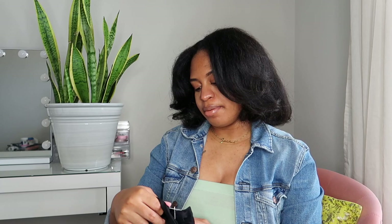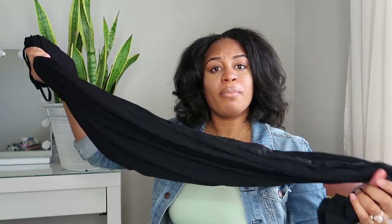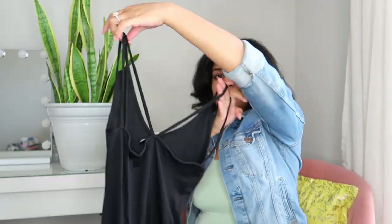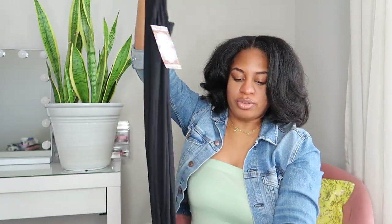The other thing I got from Boohoo is a petite strappy black maxi dress. All of the Boohoo items are in petite sizing because maxi dresses usually drag the floor on me. This one is really simple and strappy, with kind of a crisscross in the back — black all the way down to the floor. I think I'm going to really like this one.